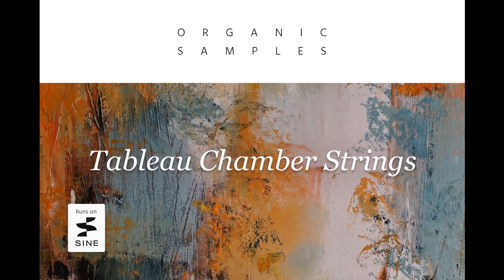All sections were recorded with multiple mic positions, so that users can dial in a finely-tuned mix, or set up the mic channels for surround sound.